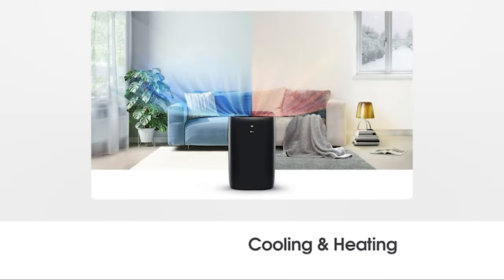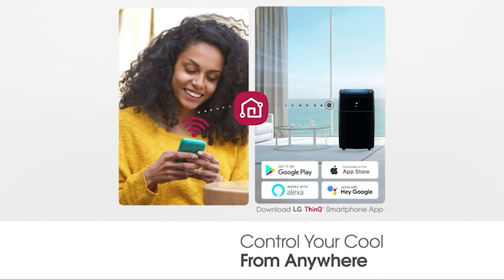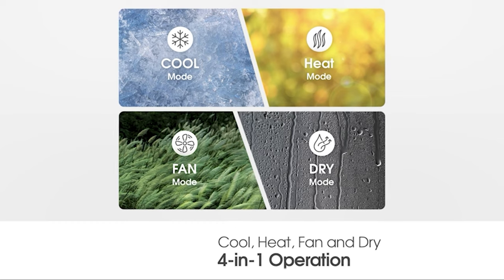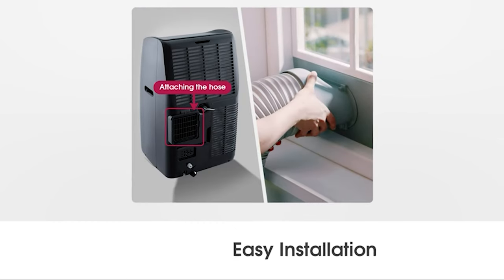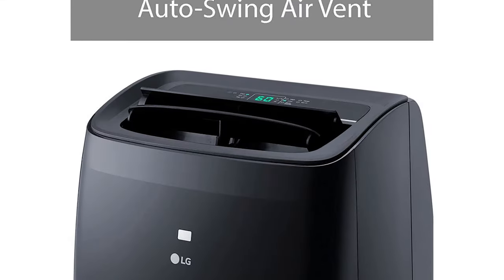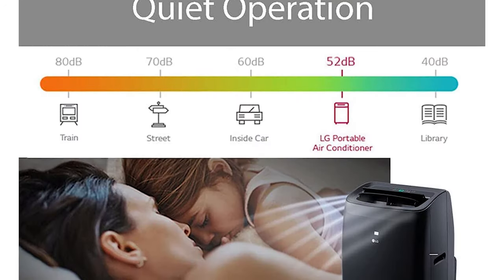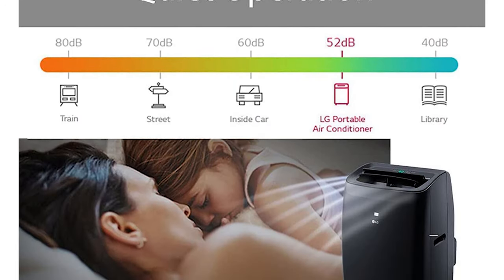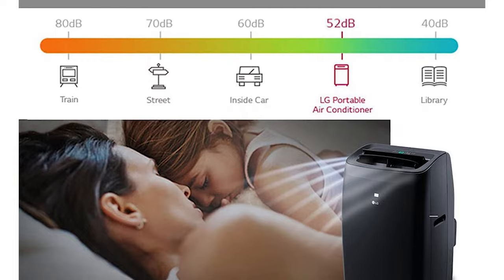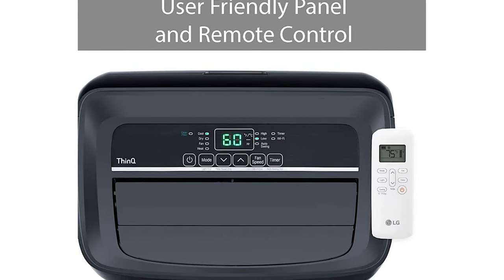Another highlight is the LG ThinQ technology, which allows users to control the unit remotely through a smartphone app or voice commands using Amazon Alexa or Google Assistant. This feature provides convenience and flexibility to control the unit from anywhere at any time, allowing users to adjust cooling and heating to their preferences. The air conditioner is easy to install and does not require professional help — users can plug it in and turn it on to start cooling.